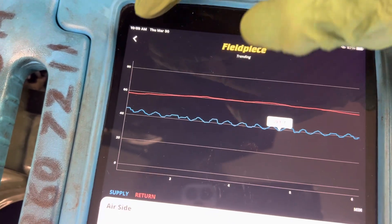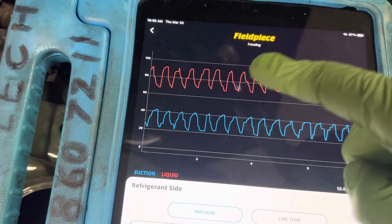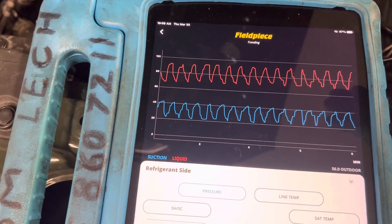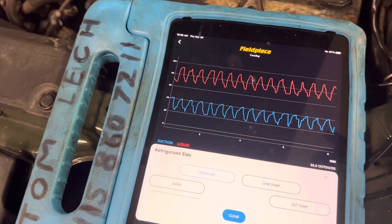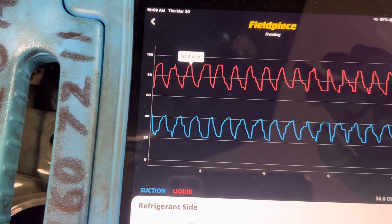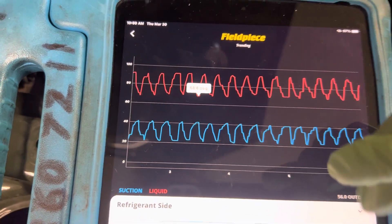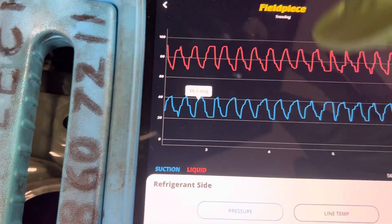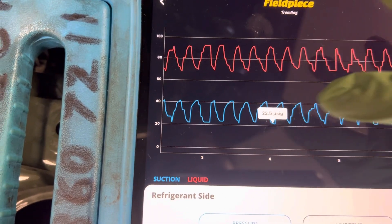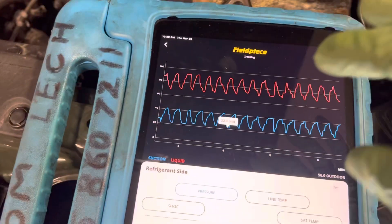Coming down to the pressures — here's the clutch cycling off and on. It's only 56 degrees outside, so there's no heat load and no sun load on this vehicle, causing this rapid, constant cycling. The high side is going up to 91 psi and down to roughly 68 psi. The low side pressure goes as high as 40 psi and down to almost 20 psi, cycling back and forth.